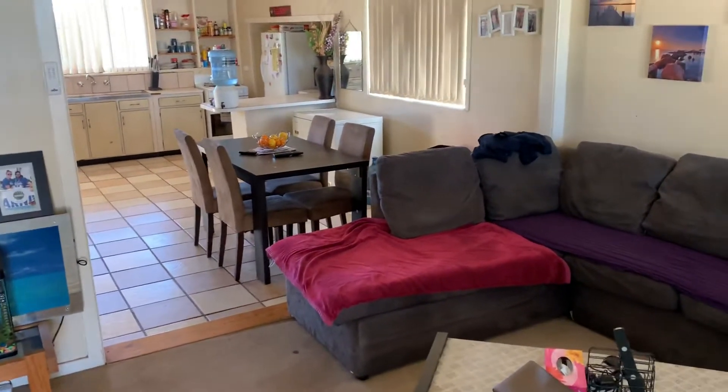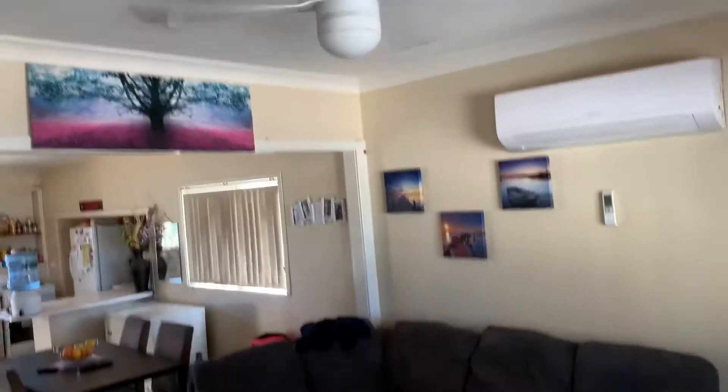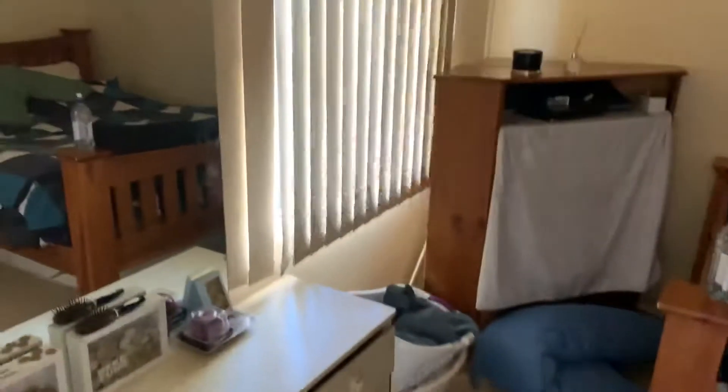Split system, ceiling fans — these are the floor coverings. Bedroom in here, ceiling fan up there.